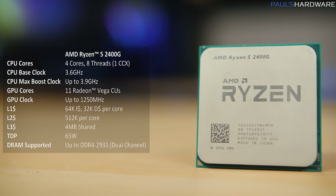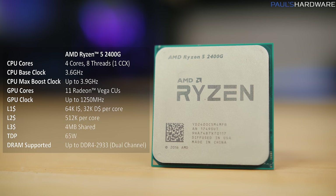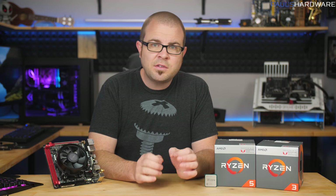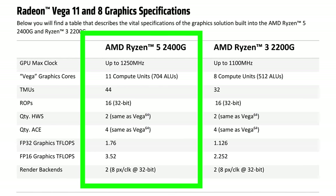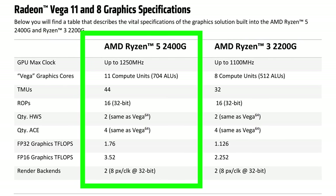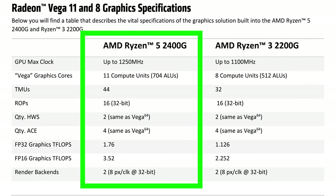The Ryzen 5 2400G costs $169 MSRP. It is also a quad-core CPU, but it has simultaneous multi-threading, providing 8 threads. Base clock is 3.6GHz and boost clock is 3.9GHz when temperatures permit. It's fully unlocked with a 65W TDP. The GPU is Vega 11, running at 1250MHz with 11 compute units, 704 ALUs, 44 texture mapping units, and 3.52 teraflops of raw graphics compute power (FP16).